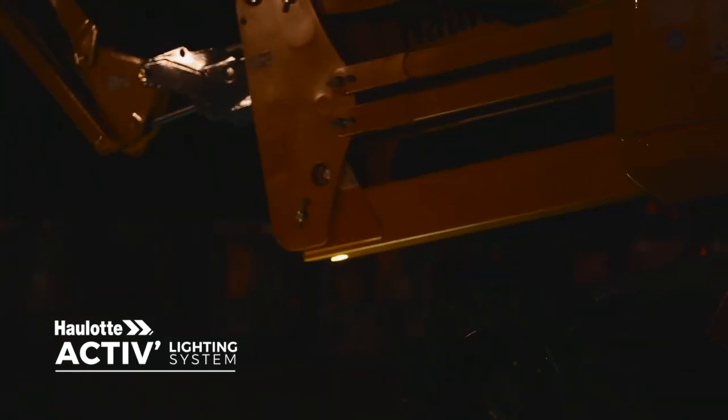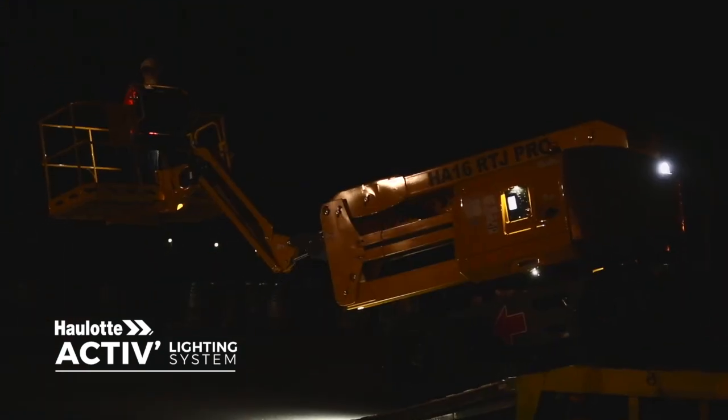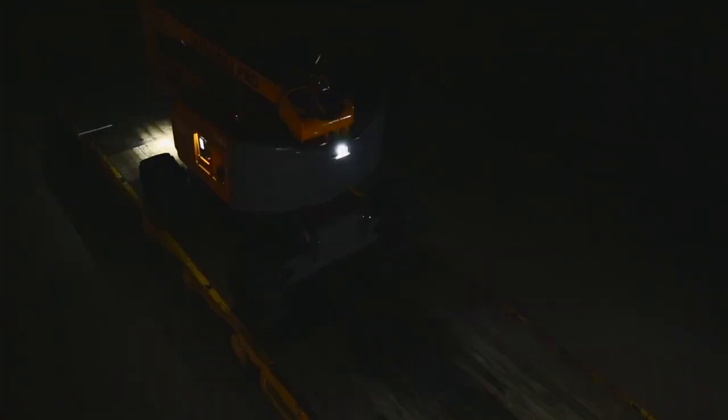Low visibility loading and unloading operations can be dangerous. The exclusive Haulet active lighting system, featuring 10 LED spotlights, perfectly illuminates the platform, controls, and working area.